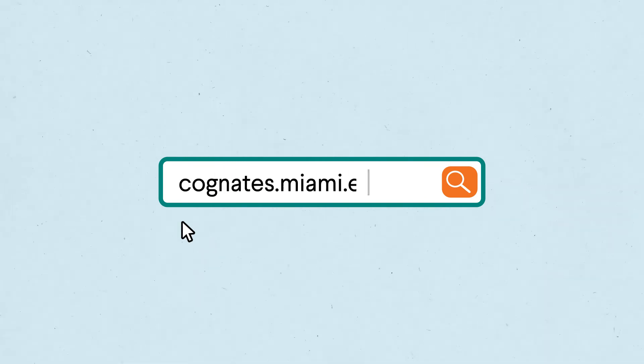So check out the Cognates search engine at cognates.miami.edu. It's a great resource to help you find Cognates that fit your interests and shape an education that is uniquely your own.